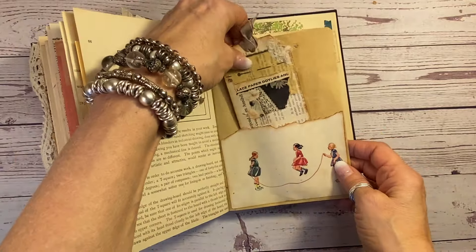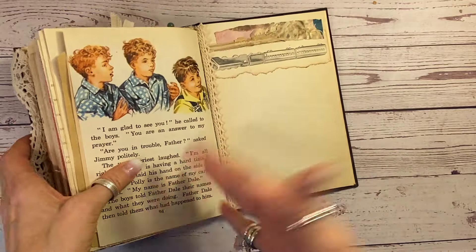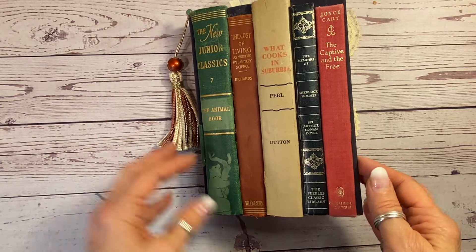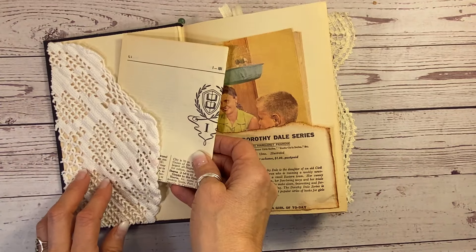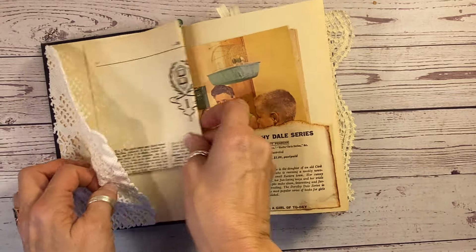And book pages and crochet and lace and just everything — dictionary pages, music sheets. Look at how fun that is. Just stuffed. So this will be on Etsy momentarily. I'm going to show you every page of this book more slowly. This one here is a vintage dictionary page, the letter I page. And that's a piece of vintage crochet there.